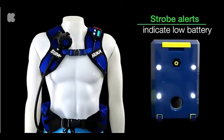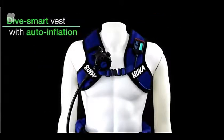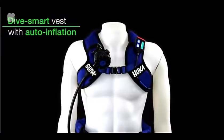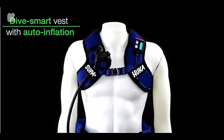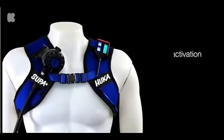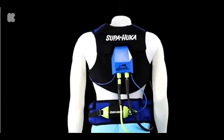Our dive smart vest with auto inflation can safely assist you to the surface if the batteries are fully depleted, or if the airline is severed or disconnected. In case of an emergency, you can inflate the smart vest at any point and access the additional air reserve directly from your vest, ensuring your safety at all times.